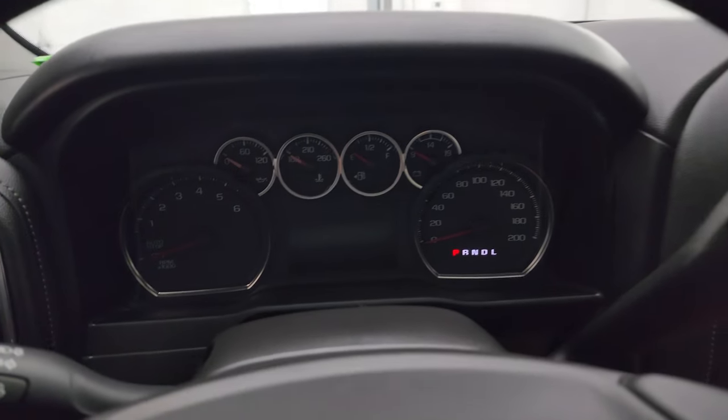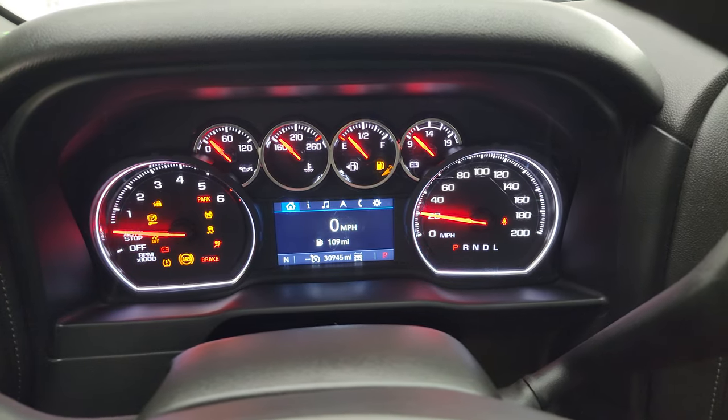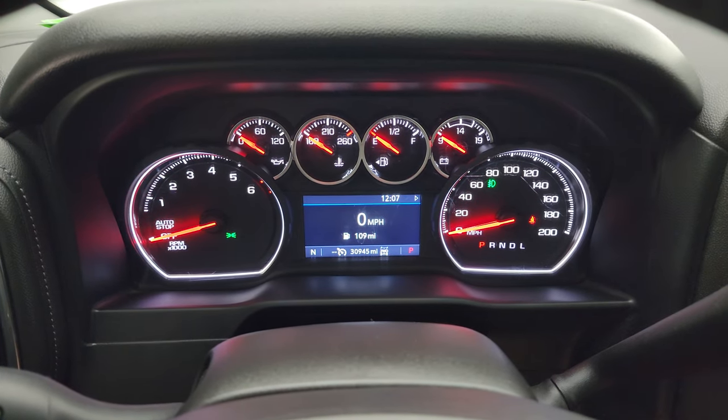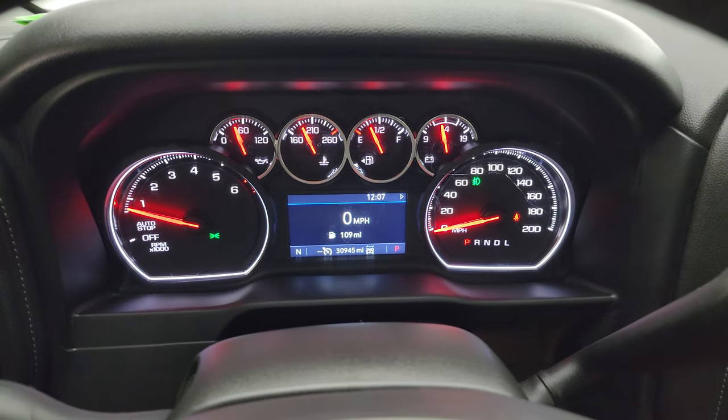We'll start it up and take a look under the hood and check out all those LED lights in the front. Starts right up, no check engine lights or anything like that and it does have the digital speedometer on there as well.